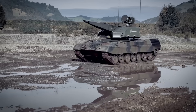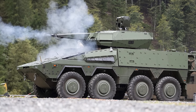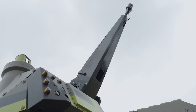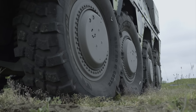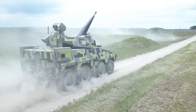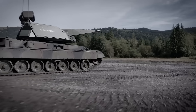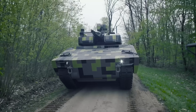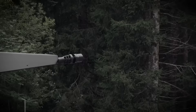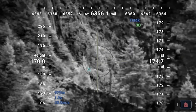Germany, long recognized for its engineering excellence, has stepped into this field with a series of cutting-edge platforms that carry the name SkyRanger. These are not just incremental updates to traditional air defense — they represent a shift toward highly mobile, modular, and future-proof systems. The SkyRanger family, offered in both tracked and wheeled variants with weapon options such as the 30mm and 35mm cannons, reflects the most advanced thinking in short-range air defense today.